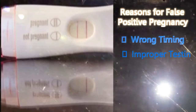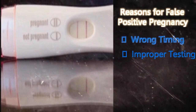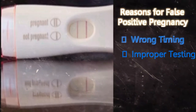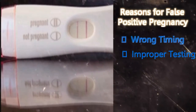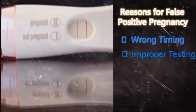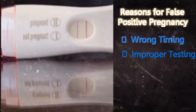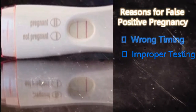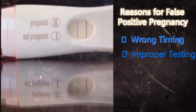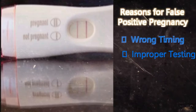Improper testing: Home pregnancy tests have a 10-minute limit within which the results should be checked. After 10 minutes, the stick must be discarded. Many a time, the stick changes color after 10 minutes, which leaves people confused or even misguides them. After the first 10 minutes, the results are considered wrong or invalid. It is also necessary to read the how-to-use instructions carefully when using a home pregnancy test kit.